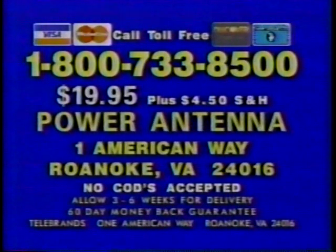Or send check or money order to Power Antenna, 1 American Way, Roanoke, Virginia. But for faster delivery of your Power Antenna, have your credit card ready and call now: 1-800-733-8500.